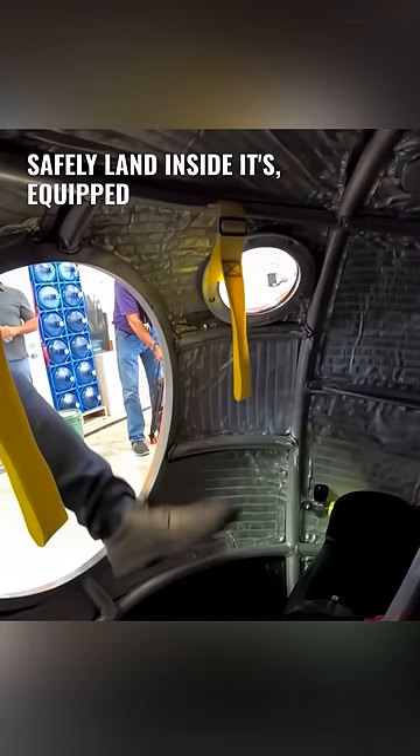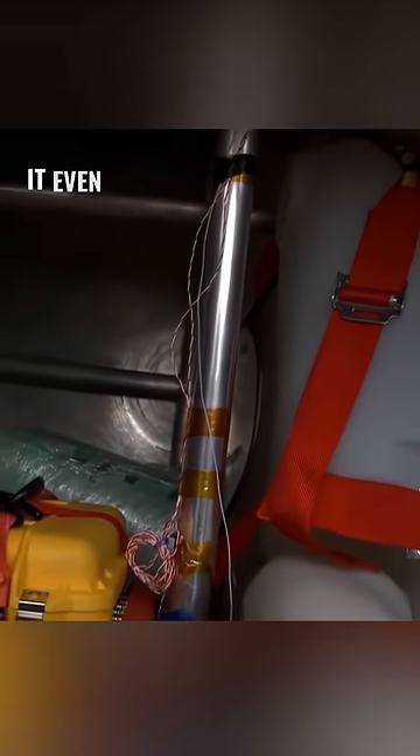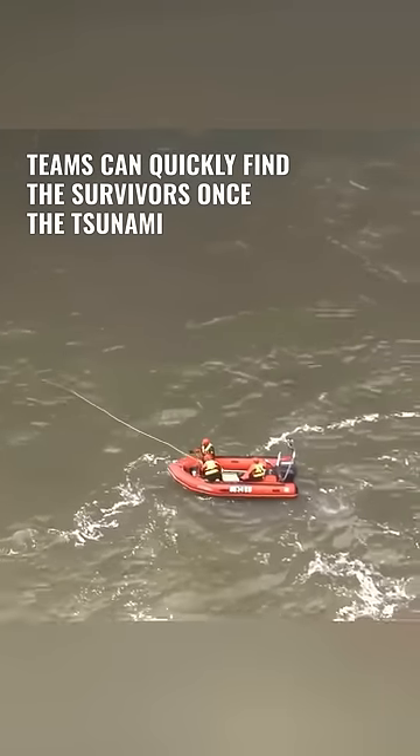Inside, it's equipped with various essentials for living and an oxygen supply system that can sustain people for about seven days. It even has a built-in GPS locator, so rescue teams can quickly find the survivors once the tsunami subsides.